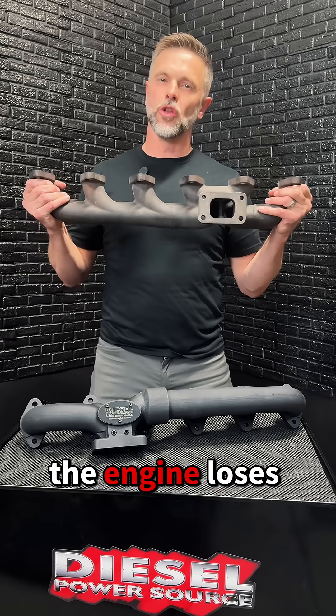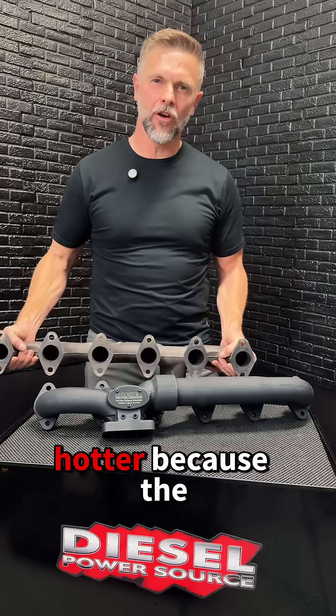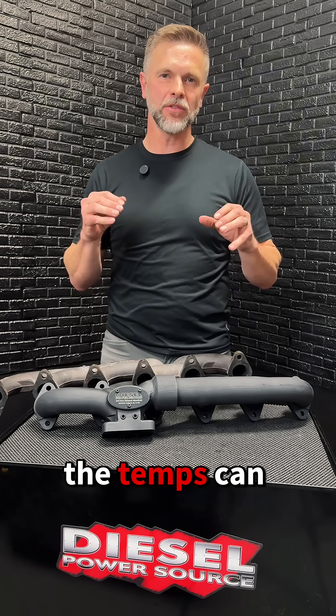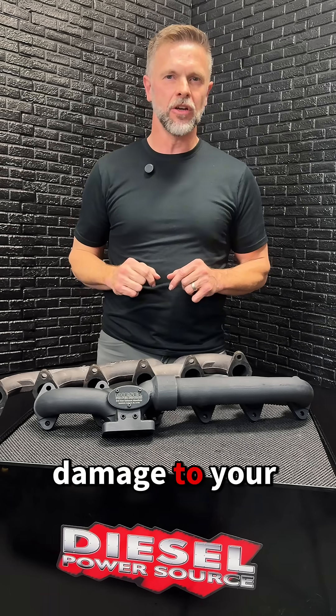With low boost, the engine loses power and runs much hotter — because the engine keeps dumping in fuel without the proper air to match. In that situation, the temps can spike really fast and cause serious damage to your engine.